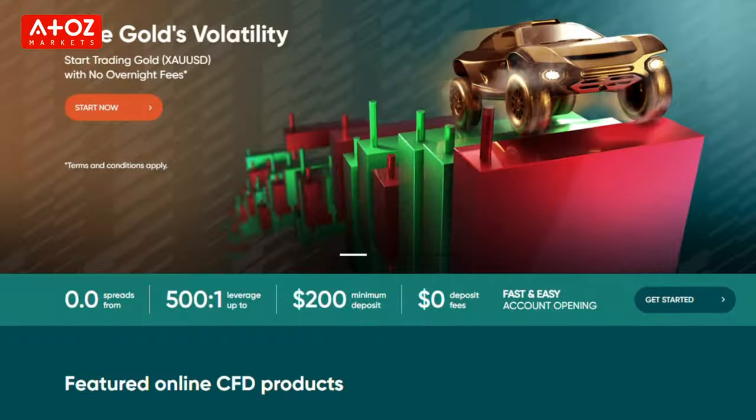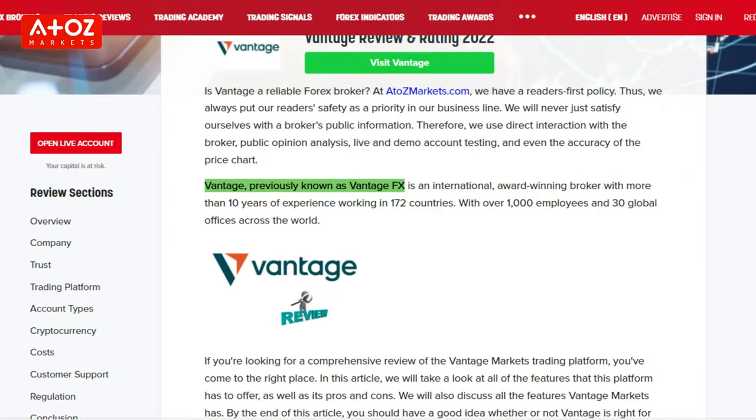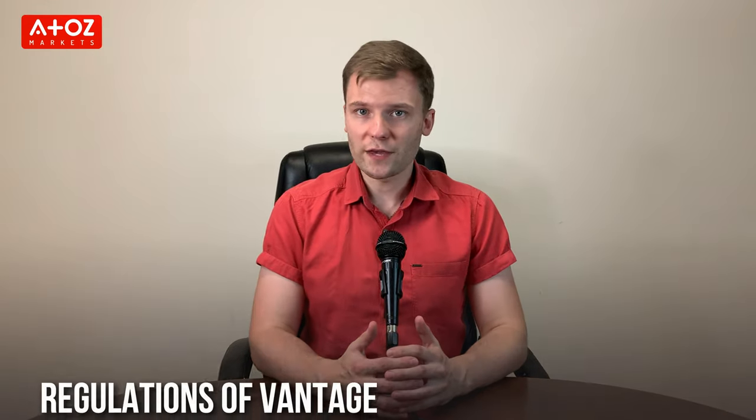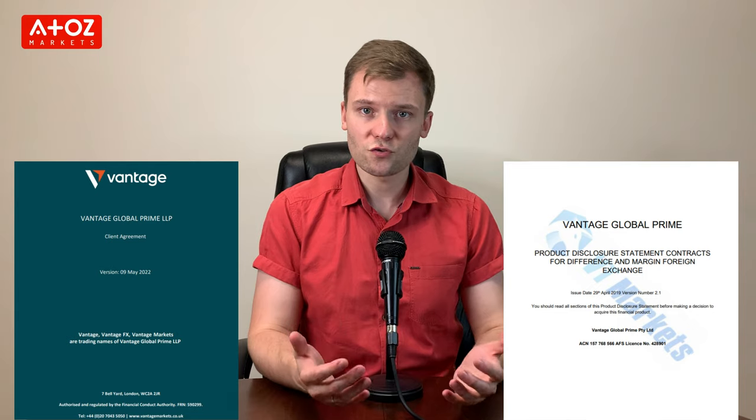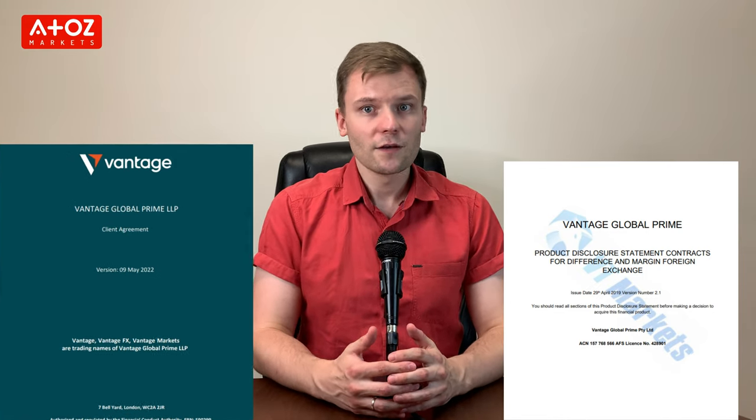Our fourth broker is Vantage. In 2009, Vantage started its journey as VantageFX, and in January 2022 they rebranded to Vantage. Vantage Global Prime LLP is authorized and regulated by the Financial Conduct Authority in London. Vantage Global Prime Pty Ltd is registered in Australia and regulated by ASIC. Vantage International Group Ltd is registered in the Cayman Islands and regulated by the Cayman Islands Monetary Authority.